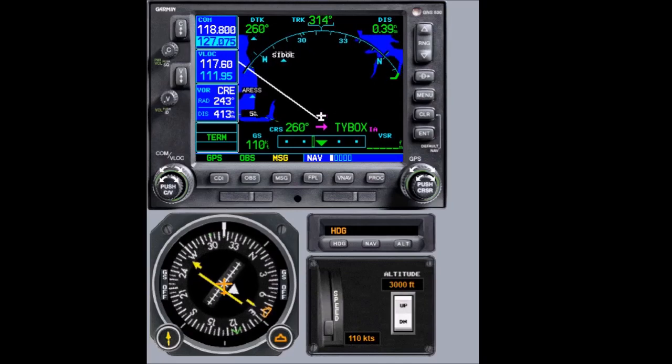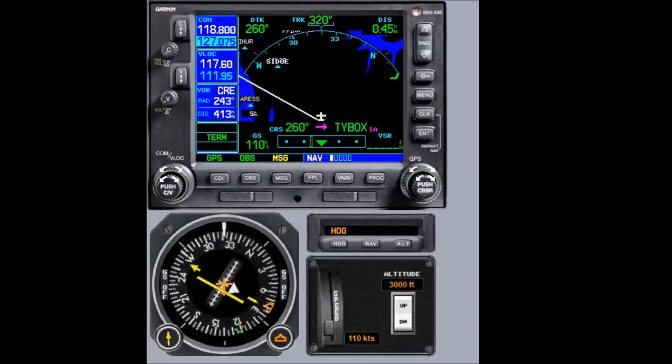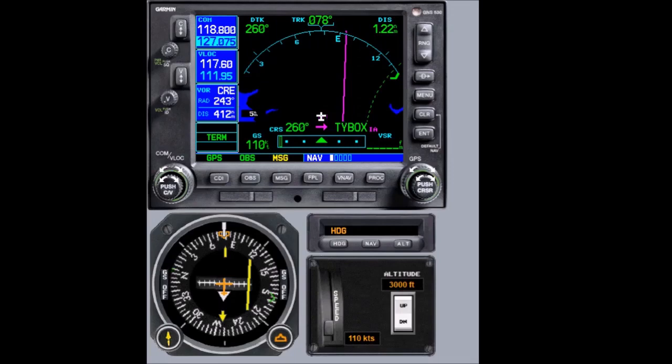This is not a timed hold — it is a distance hold. Notice we still have our magenta course line, which was our last active leg, giving us situational awareness so we can see our inbound course. We have about half a minute before our inbound turn.